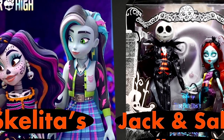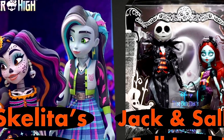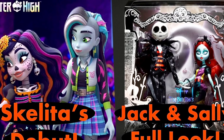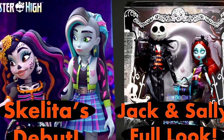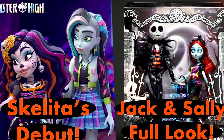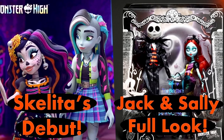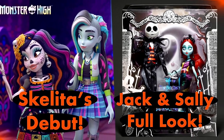Hey cuties, Pucci here, welcome back to a new video. In this video we have some Monster High news to talk about — from the full reveal stock photos for the upcoming Skellington and Sally two-pack, to the new episode breakdown where we get to see G3 Skelita make her big debut and more. Stay tuned and let's get into it.